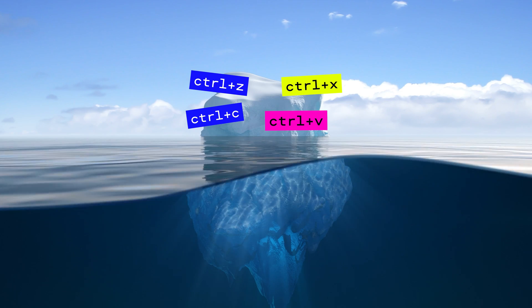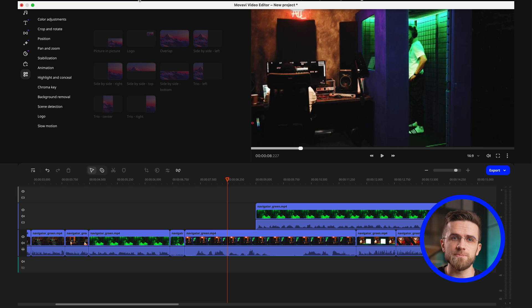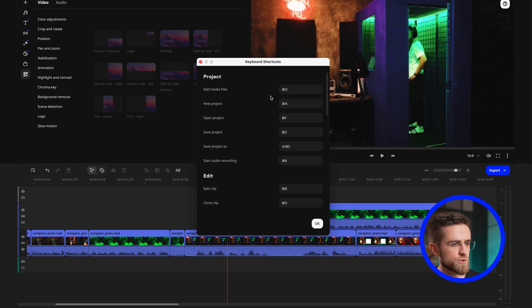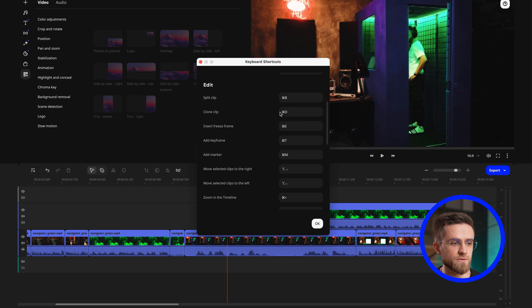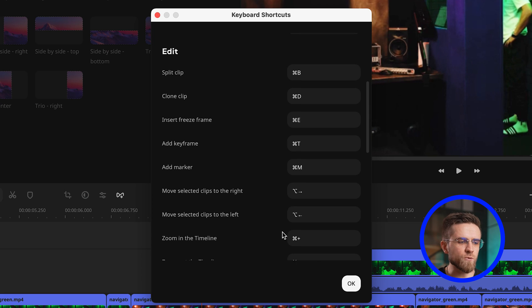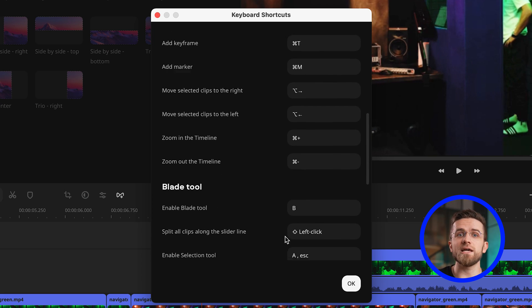Another way to speed up editing and make it more convenient is to learn keyboard shortcuts. You already know the most popular ones: Ctrl-C to copy, Ctrl-V to paste, Ctrl-X to cut, and Ctrl-Z to undo — but that's just the tip of the iceberg. Many editing programs have entire lists of hotkeys. You don't have to learn all of them, but try to master five to seven of the most relevant ones. For example, in Movavi Video Editor, open the Help menu and select Keyboard Shortcuts to see combos for things like adding a freeze frame, opening a new project, or moving clips. If you often do the same thing repeatedly, learn the shortcut for it. You can always set your own shortcuts — you'll get used to them really quickly.